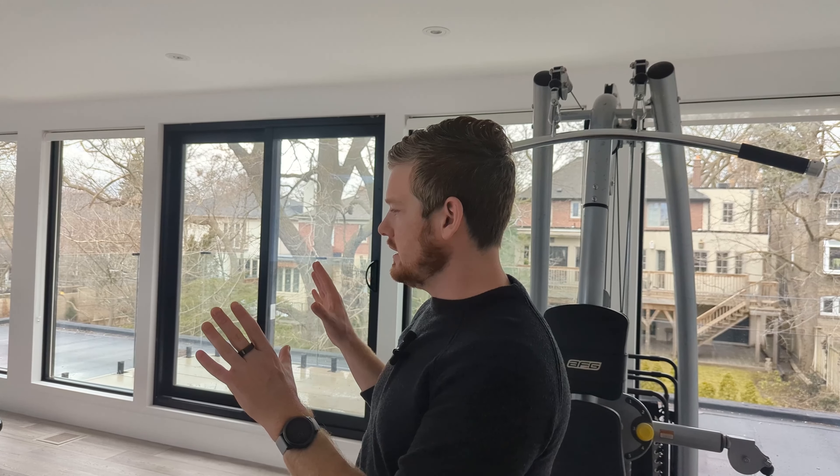We added ceiling speakers that the TV also plays through, so you get great audio. Whenever you're in the gym there's always music playing to boost your energy. We want to give the ability to easily pick a favorite playlist and get right into a workout without the tech stuttering or causing delays. Home gyms are great — I love the idea of creating healthy homes where people can actually take better care of themselves.